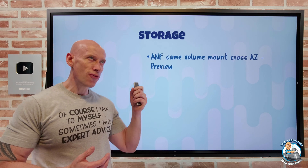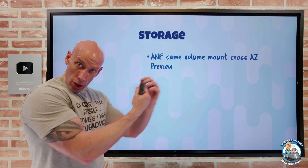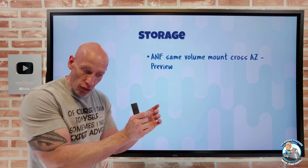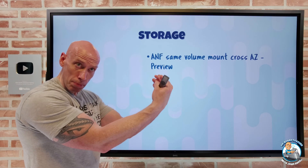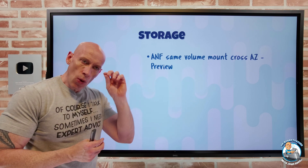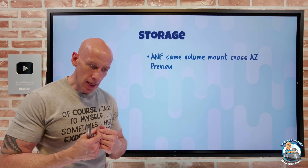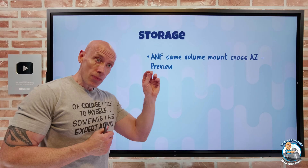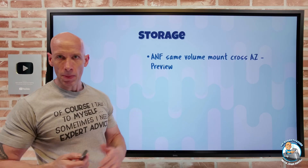On the storage side, Azure NetApp Files now has a same-volume-mount cross-AZ capability in preview. This means you can have the same volume mount path pointing to different volumes, provided they are in the same region but in different availability zones. For a highly available architecture, you can use the same mount path to go to the instance in AZ1, AZ2, and AZ3. If there's a problem in one AZ, it simplifies the failover steps within your application. You don't have to be using cross-zone replication — the volumes could also just be independent.